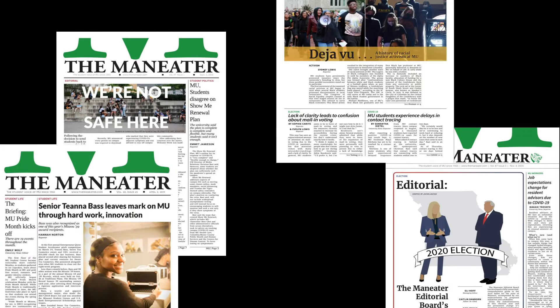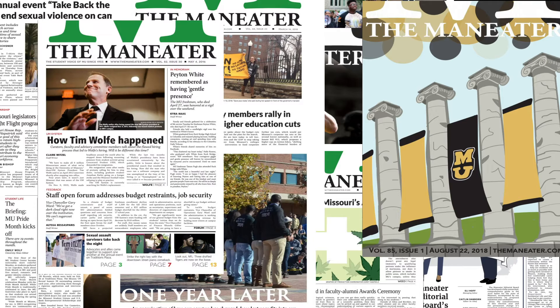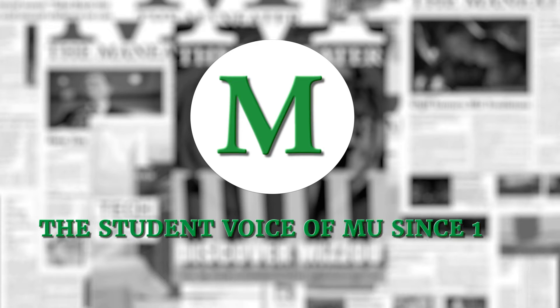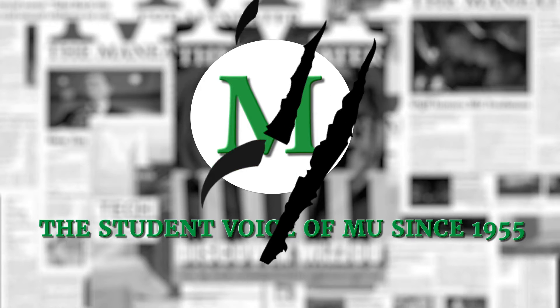Hi, I'm Ava Horton and I'm the Graphics Editor. The Graphics section makes visuals for the articles, which includes illustration, graphs, infographics — anything that can be done with a picture, we do in the Graphics section.